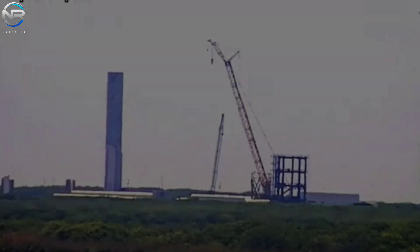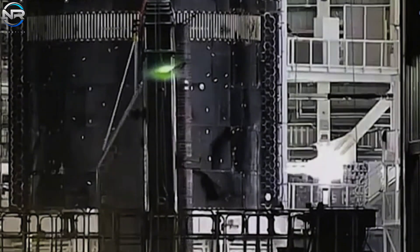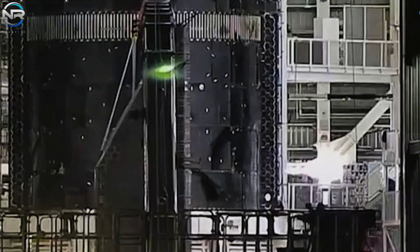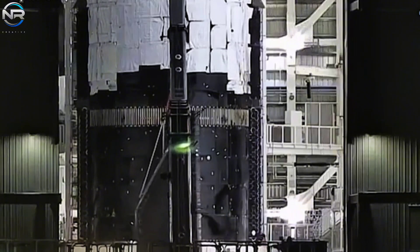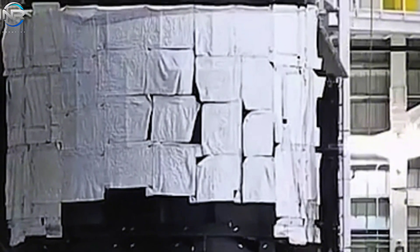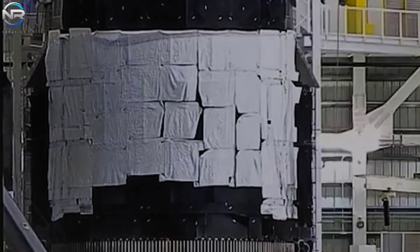Looking back on prototype development progress: in addition to efforts related to the booster for Flight 9, a number of other Starship prototypes have made noteworthy progress. After a lengthy wait, S-35 has reappeared, with newly emerged footage showing the opening of the Mega Bay 2 hatch. In this footage, S-35 is seen receiving its rear cover, marking a major milestone in the final assembly process.